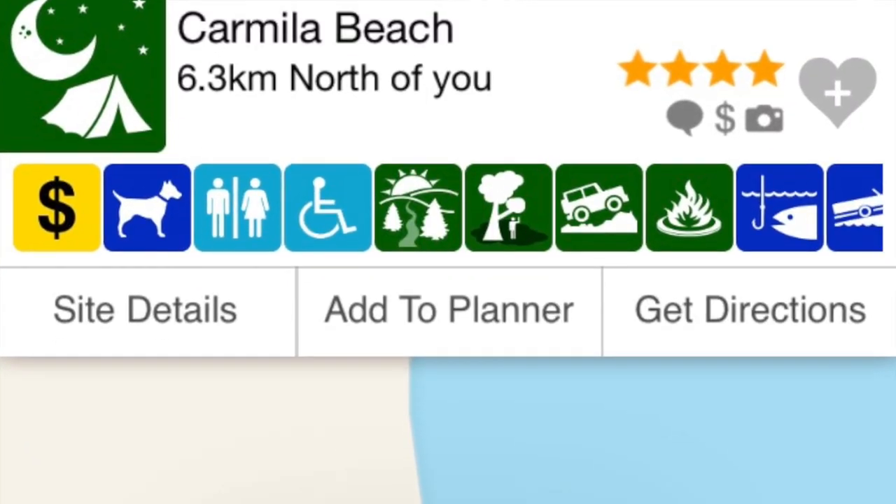So check it out — it's on WikiCamps, it's called Carmilla Beach. It's fantastic, we love it.